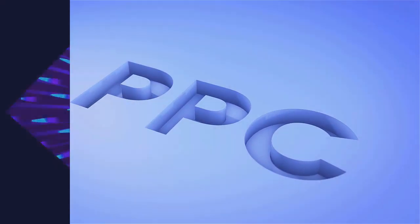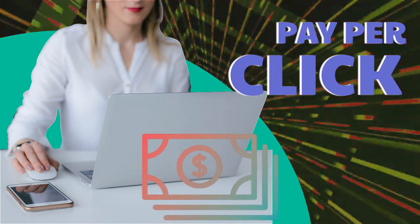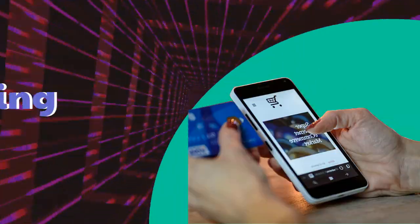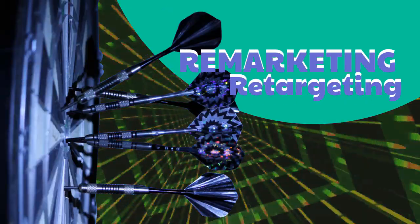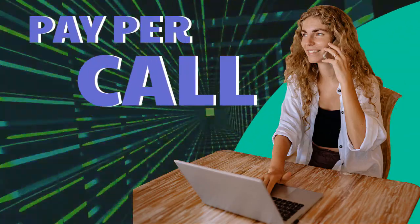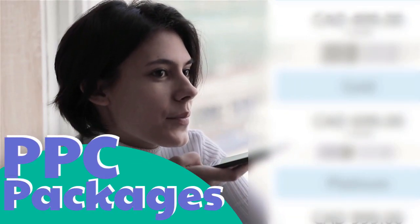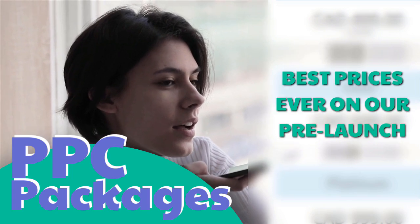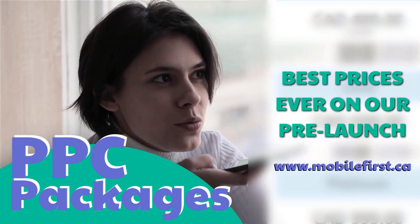PPC services include: pay-per-click, paid marketing, free marketing retargeting, and pay-per-call. PPC packages available at best prices ever on our pre-launch. Check it out at mobilefirst.ca.